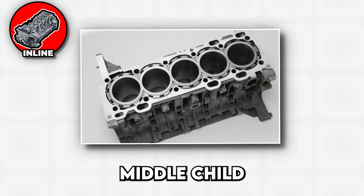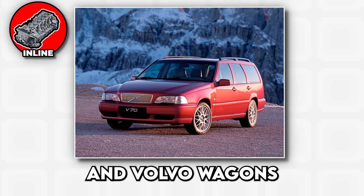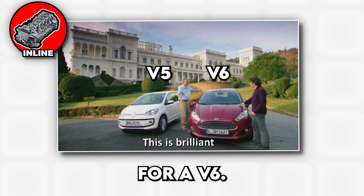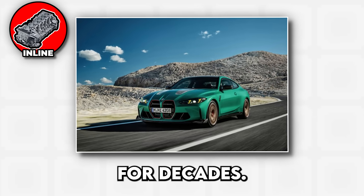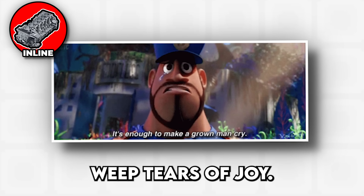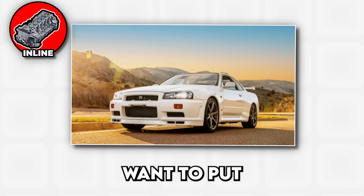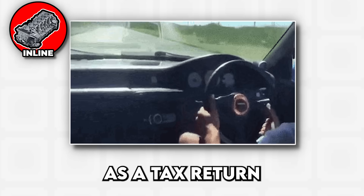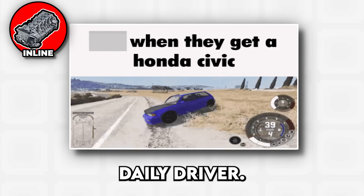The inline 5 is the weird middle child that sounds like a mix between a 4 cylinder and a 6 cylinder, most famously found in old Audi Quattros and Volvo wagons driven by people who think they're too sophisticated for a regular 4 cylinder but too practical for a V6. Finally, there's the inline 6, the gentleman's engine that BMW has been perfecting for decades. These engines are naturally balanced, smooth as silk, and produce a sound that makes grown men weep tears of joy. The downside? They're long — really long — which is why you won't find them in compact cars unless the engineers want to put the radiator in the backseat. Inline engines are reliable, straightforward, and about as exciting as a tax return, but they get the job done without drama, which is exactly what most people want from their daily driver.